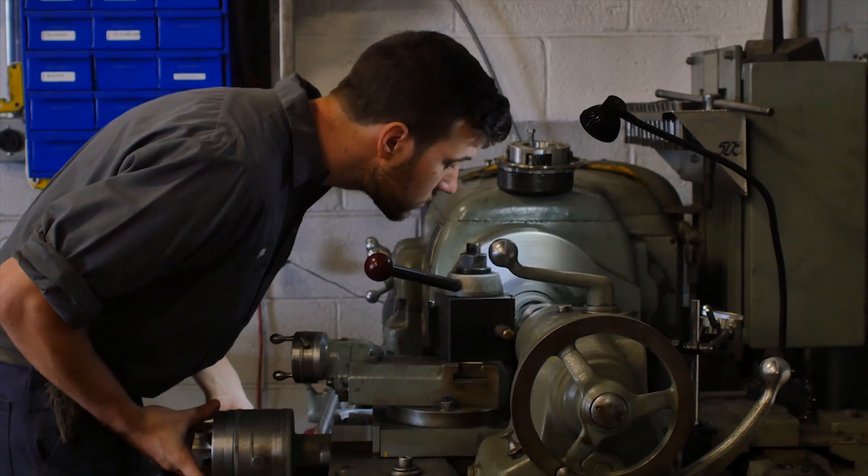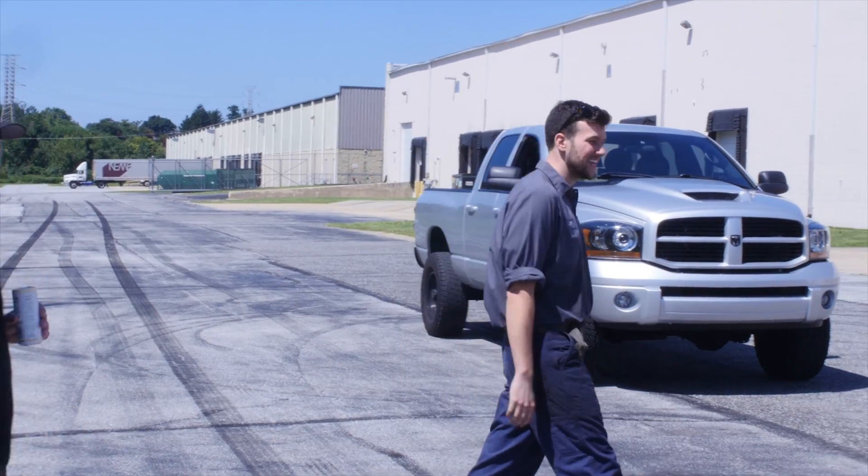I'm John, the owner of Muldoon's Diesel Performance. I personally run Mishimoto products and I'd recommend them to anybody else.